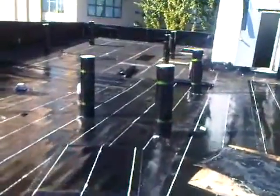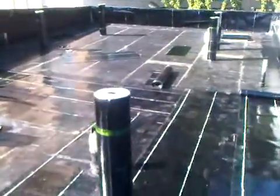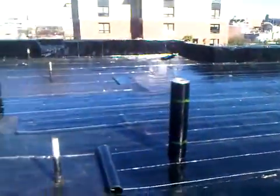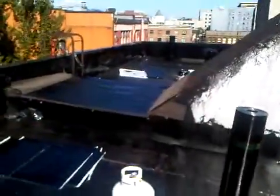So we got all our rolls of cap sheet laid out here, ready to be torched in for tomorrow. Got our drains in, which is really, really a good thing.